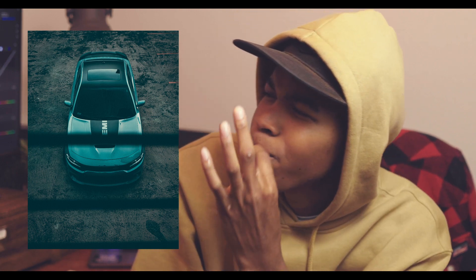Shot number two looks incredible as well. Look at that — high quality details, the shadows, the colors. Fantastic. It was a little difficult getting the shot, but once we got it, it was just perfect.